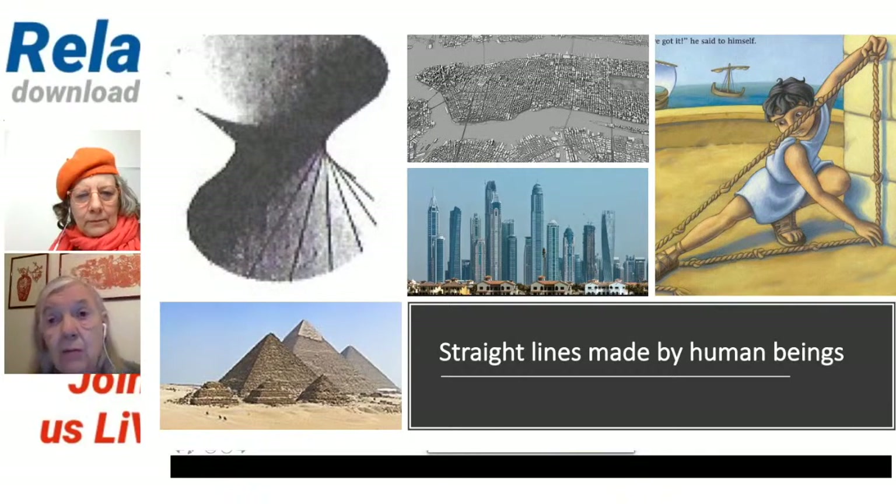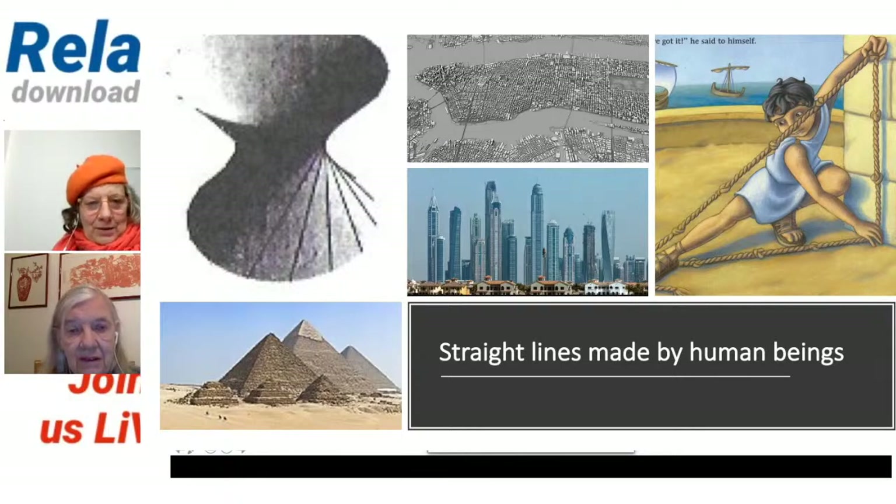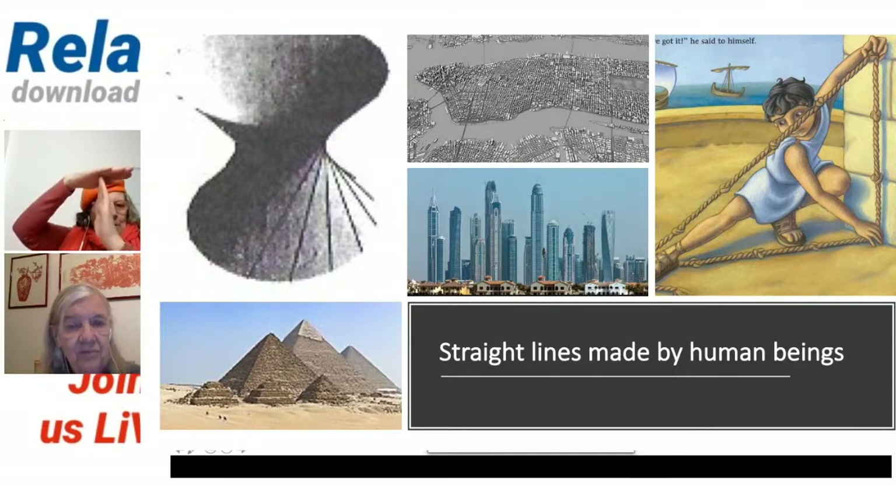Why are right angles and straight lines important? Straight lines are important in buildings, in structure, to give it strength. Curved lines are fine on roofs and things, but if you've got load bearing, it has to be rigid. If you want to put a weight on top of something, if it's rigid and straight, it will hold it. But if you bend it, it will collapse. So it has a lot more strength if it's straight and rigid.